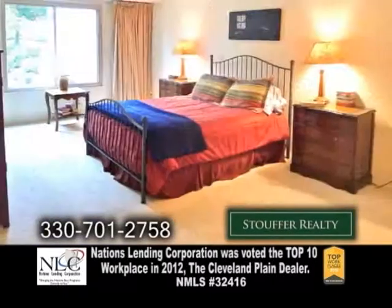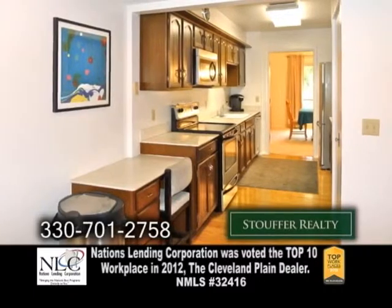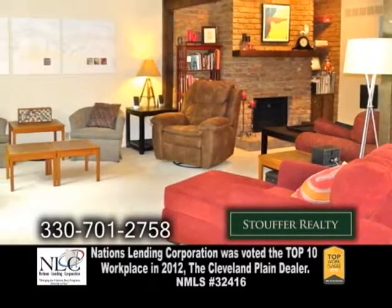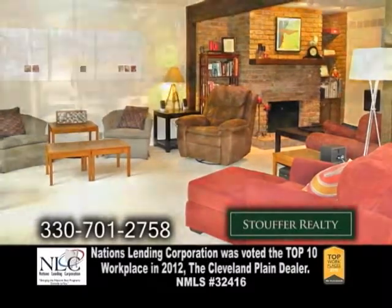The open floor plan boasts 2,700 square feet of living space. The eating kitchen includes all the appliances. The huge living room has a fireplace. The second-story balcony overlooks the landscape pond.